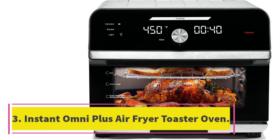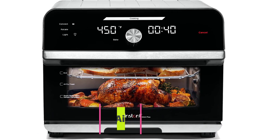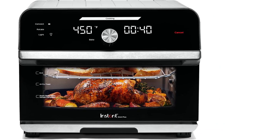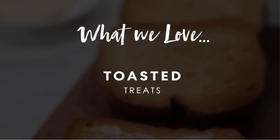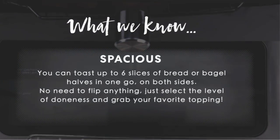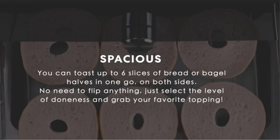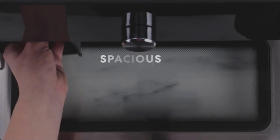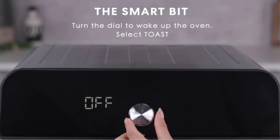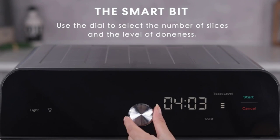Number 3: the Instant Omni Plus Air Fryer Toaster Oven. There are lots of toaster oven models with air fryer capacity, but the Instant Omni Plus goes way past that, with settings for dehydrating, baking, roasting, and even a built-in rotating rotisserie for kebabs, a whole chicken, pork tenderloin, and more. Despite all those capabilities, the controls are foolproof, with a bright display and simple dial that we found easy to use without even needing to refer to the instruction manual.